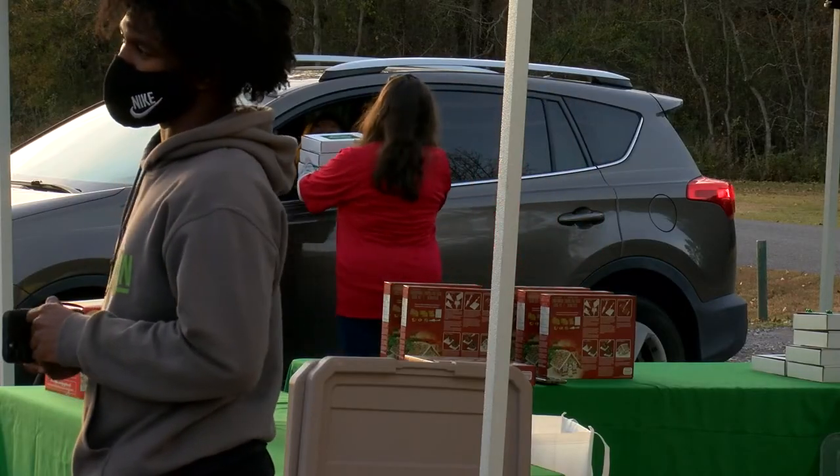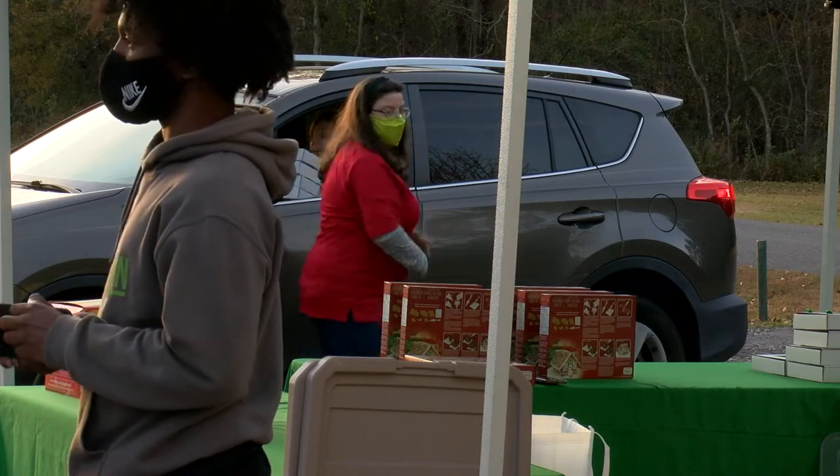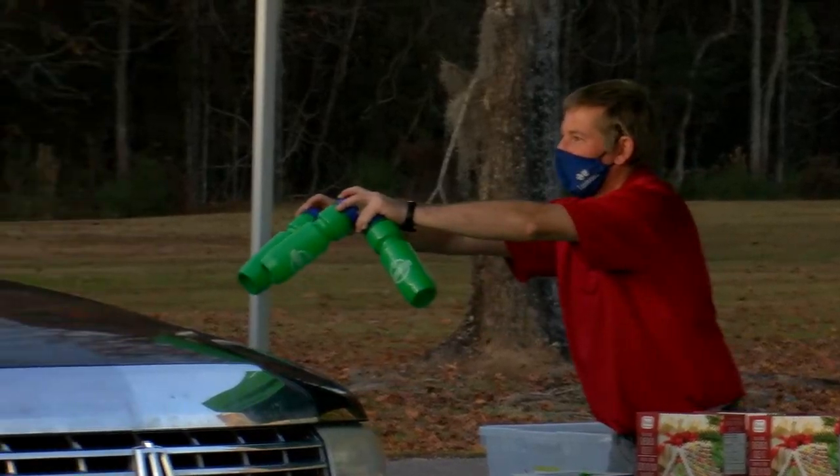Hi! We're here at Breck's Lovett Road Park for their Holiday Park Hop gift giveaway. Let's check it out! I am Daniel Stute. I am with Breck Community Events. I'm here today giving out Christmas gift boxes to all of the kids.